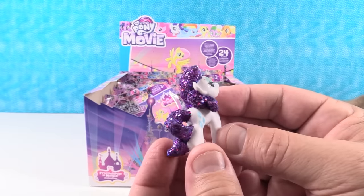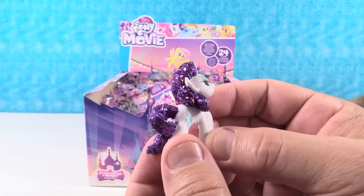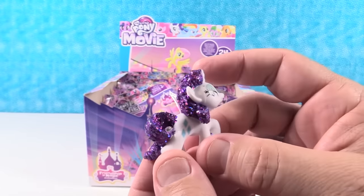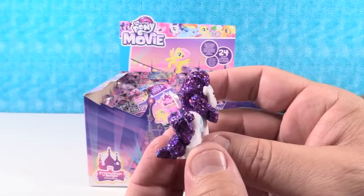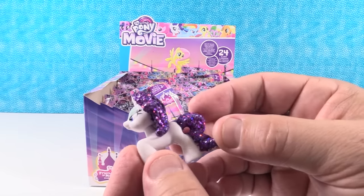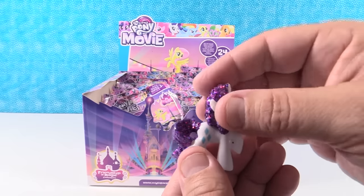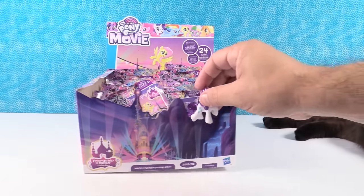So we have Rarity. Wow, Rarity, you are looking awesome! Her mane and tail are like super, super glittery and sparkly — it's like gemstone crusted. That's actually what that looks like, it looks like it's crusted with gemstones. Rarity is always generous to her friends. So Rarity, the generous pony.